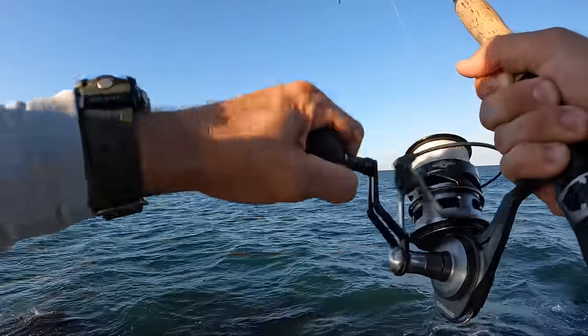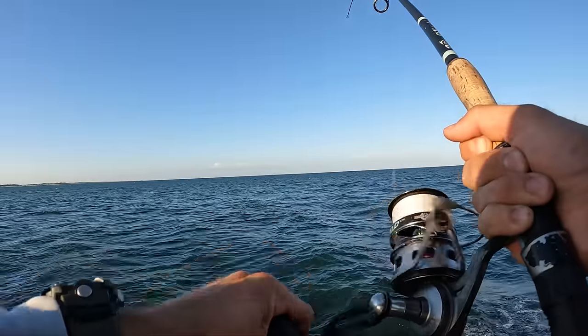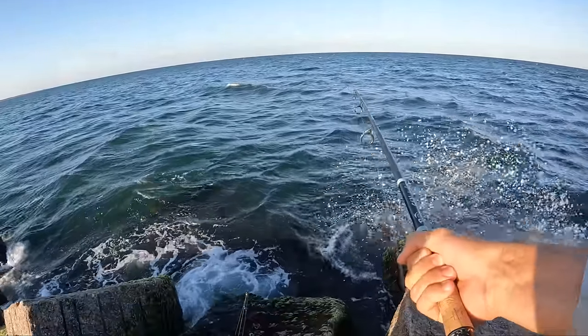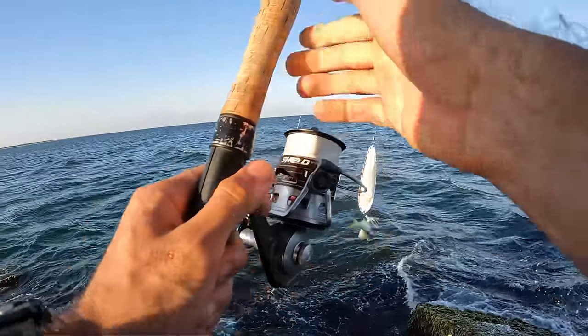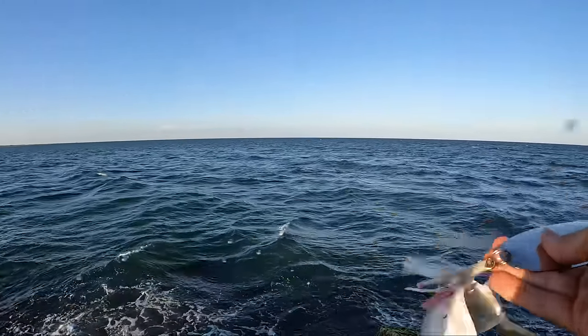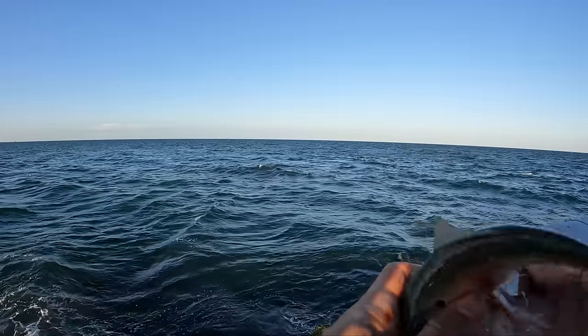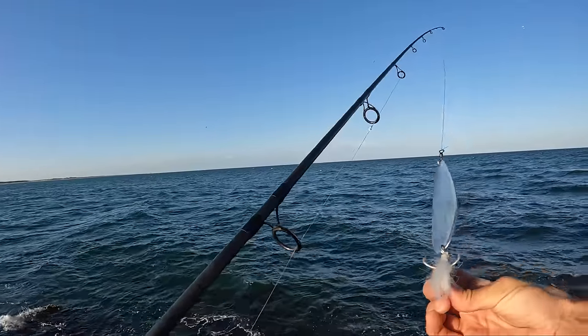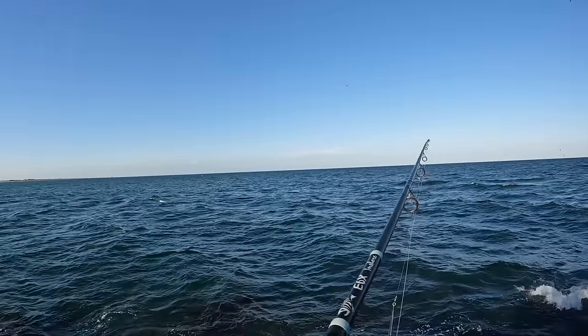I think we hooked a bait — at least now we get to check it out. This big spoon is supposed to represent a big one of these guys dying and fluttering to the bottom. Is it dumb, a one-foot-long spoon? Maybe.